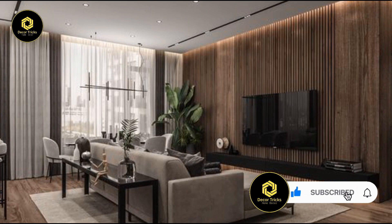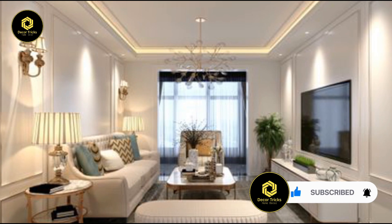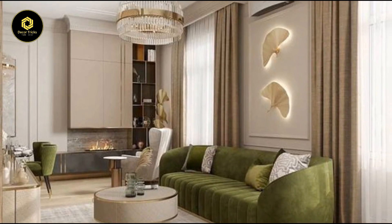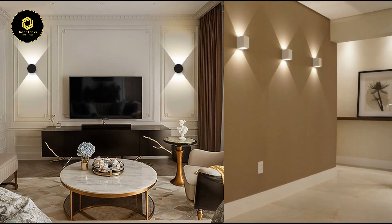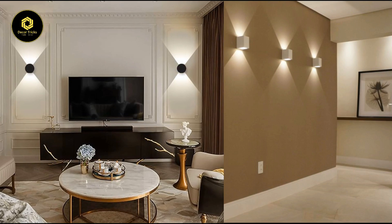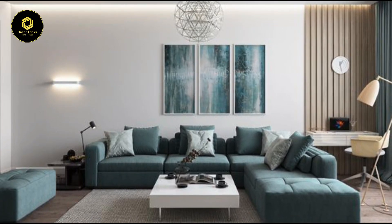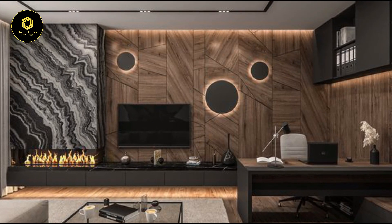Now let's step into the world of subtlety and ambience with indirect LED strips. These little wonders pack a big punch when it comes to setting the mood in your living room. Picture a soft, gentle glow emanating from behind your favorite armchair or along the edges of your ceiling, casting just the right amount of light to create a cozy atmosphere. Indirect LED strips are like the secret sauce of interior design — they add depth and warmth without stealing the spotlight, and they're energy-efficient so you can enjoy their soothing glow guilt-free.